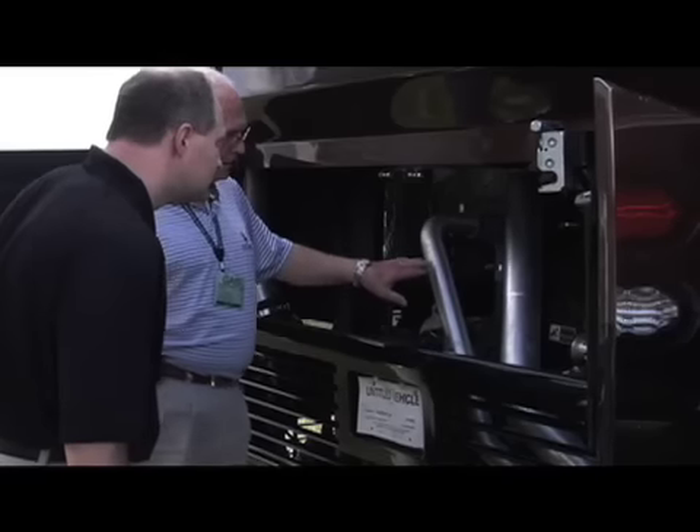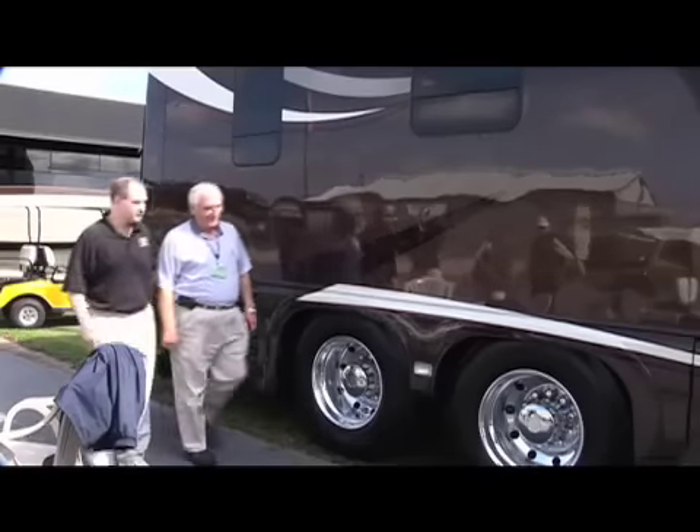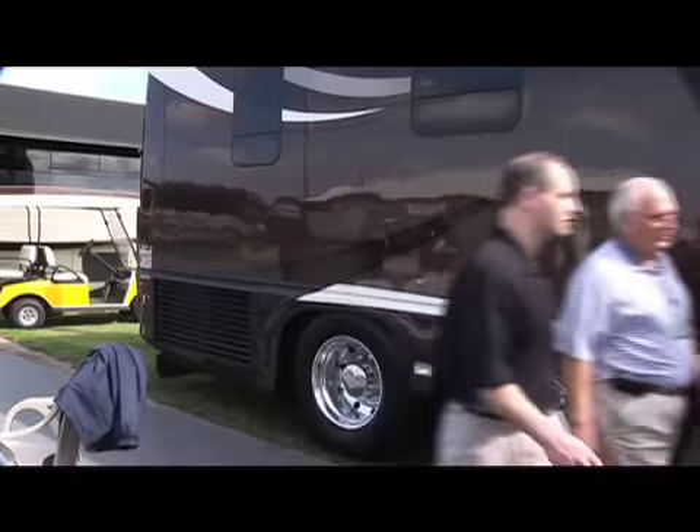This is the ISM Cummins engine — 500 horse right here. Paul, you want to show me the front of the coach?